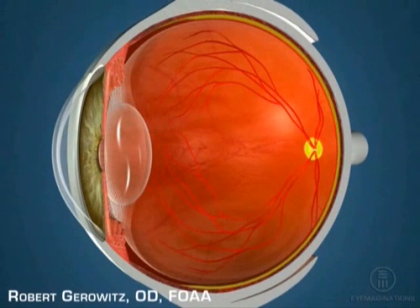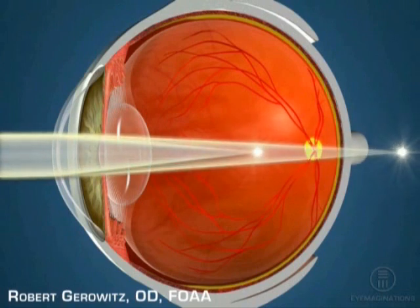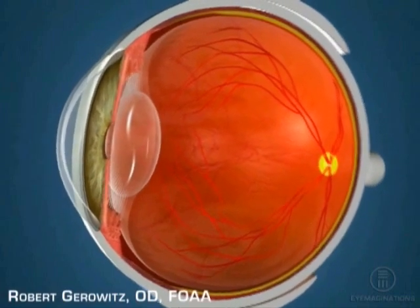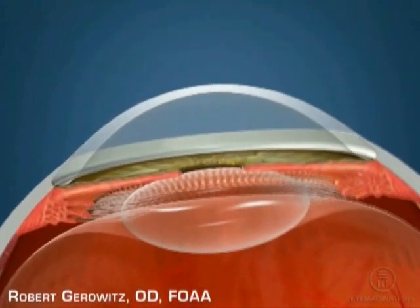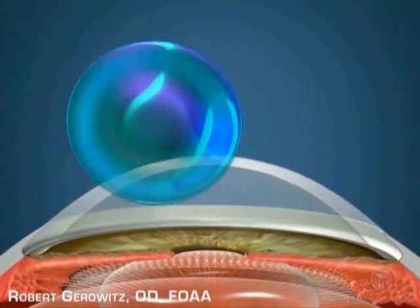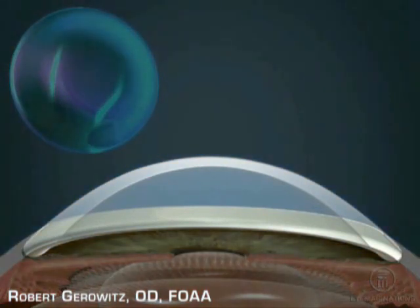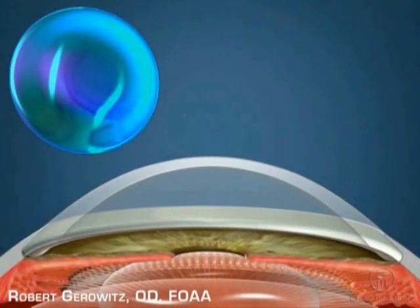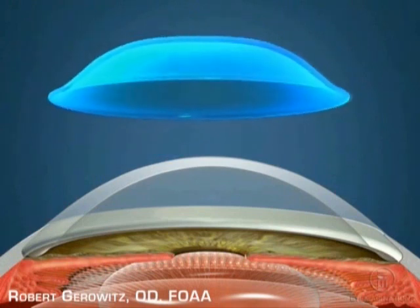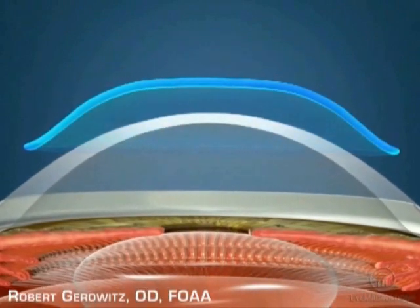Corneal molding is a non-surgical treatment option for people suffering from mild to moderate nearsightedness or astigmatism. Corneal molding offers a legitimate alternative to laser vision correction for many people. This procedure uses specially designed contact lenses which are prescribed to reshape the surface of the cornea and reduce or eliminate the need for glasses or regular contact lenses.